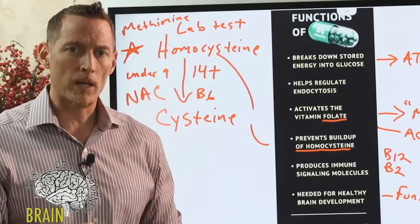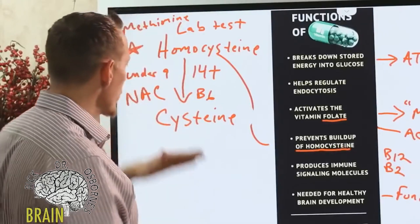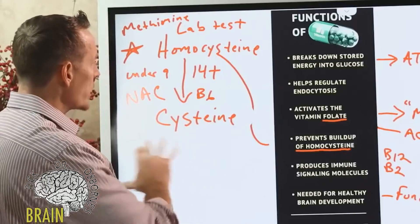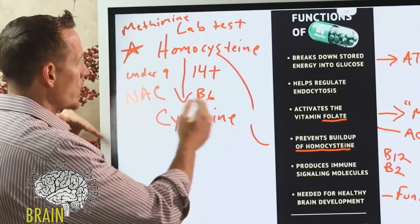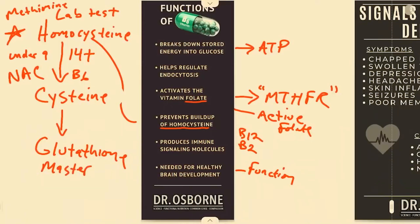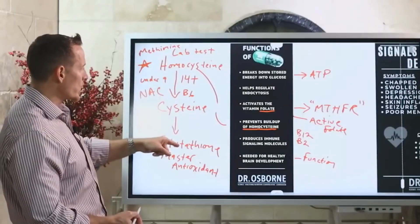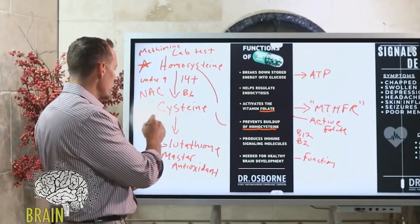NAC is super critical for immune function and is also important as a mucolytic — it helps break up excessive mucus. So if you suffer from chronic sinus impaction and a lot of mucus, cysteine can be very helpful. Cysteine is also effective for colds and flu. Beyond that, cysteine goes on to produce glutathione, which many researchers refer to as the master antioxidant — the primary antioxidant that helps protect your body from free radical damage. B6 gets you there.